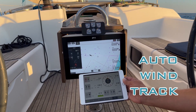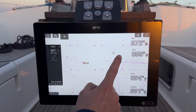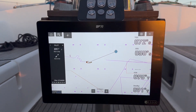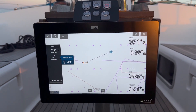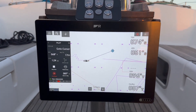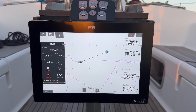The Autopilot supports auto, wind, and track, or go-to, modes. For auto mode, only the heading and rudder NMEA 2000 sensors are required. For wind mode, you also need a wind sensor. And track mode requires GPS and a multi-function display or PC or mobile software.